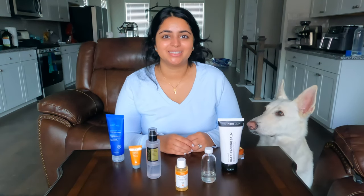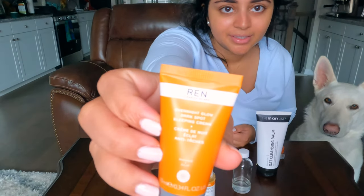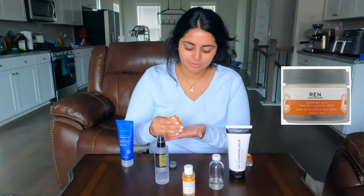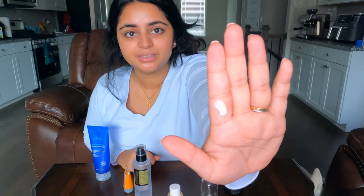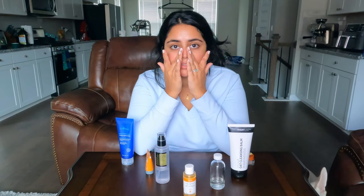To really lock in the AHA toner I used, I also use an AHA moisturizer — the Ren Overnight Glow Mask. This one is great for dark spots, and the AHA helps lock in that chemical exfoliation. I take about a pea-sized amount. This product also helps with hyperpigmentation and is 94% naturally derived. With layering AHAs or chemical exfoliants, be sure to check with your dermatologist to make sure it's okay for your skin.